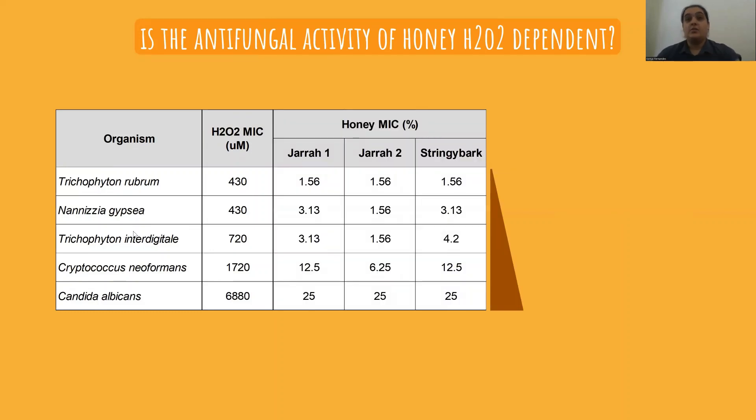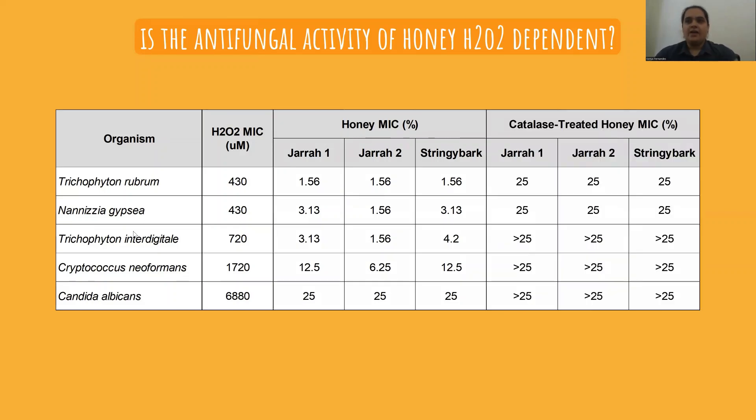Looking at their susceptibility to three hydrogen peroxide based honeys, we can see that the same pattern holds — the species that are most susceptible to hydrogen peroxide are also most susceptible to the peroxide honeys. And when we treat these honeys with catalase to neutralize the hydrogen peroxide activity, we can see that their activity is totally lost. From this it's clear that hydrogen peroxide is critical for antifungal activity — but is it the only thing responsible?